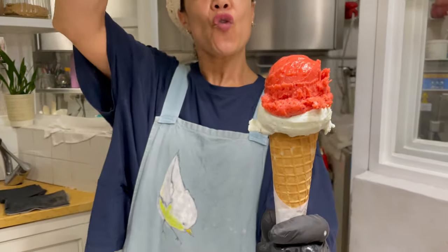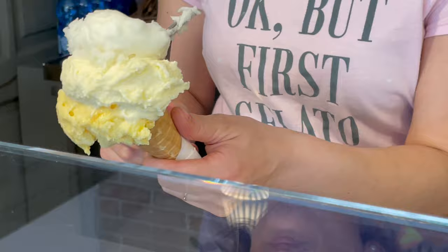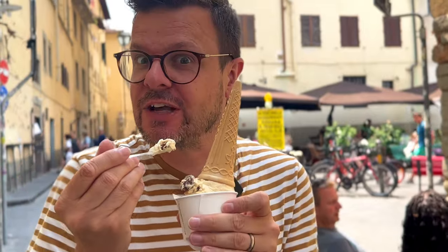Gelato, Italy, Florence. We found the best gelato in Florence — not in one shop, not in two shops, not in three shops. We found at least four shops where you can get the best artisanal ice cream in Florence. I'm gonna enjoy this. Enjoy this video in which we'll show you all the best spots and at the end, I'll tell you my favorite.